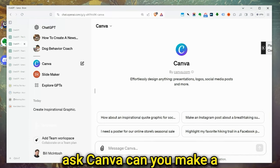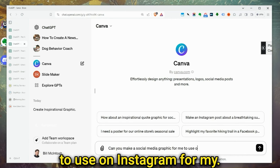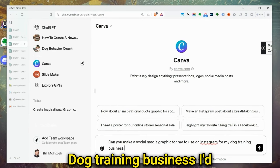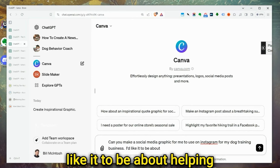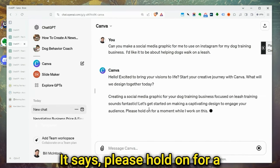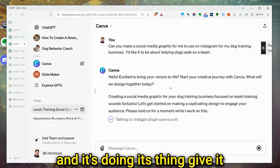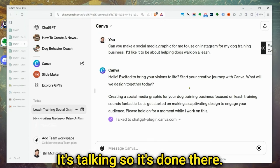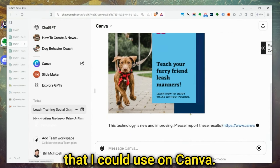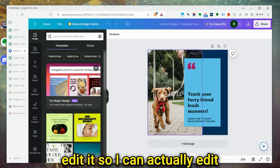Let's ask Canva: 'Can you make a social media graphic for me to use on Instagram for my dog training business? I'd like it to be about helping dogs walk on a leash.' It says please hold on while it works. Canva wants to talk to ChatGPT, so I give it permission and say Allow. It's done — there is my design. I'm going to click it. That's pretty cool. I now have a graphic I could use on Canva, and if I click it, it's going to open the graphic right up in Canva where I can edit it.